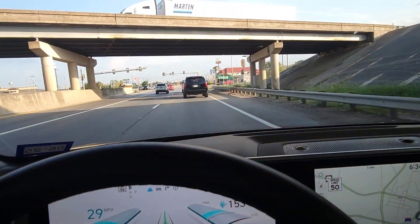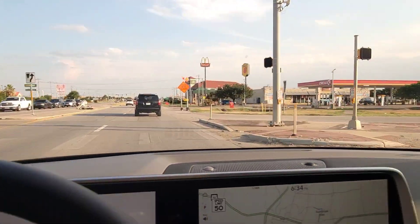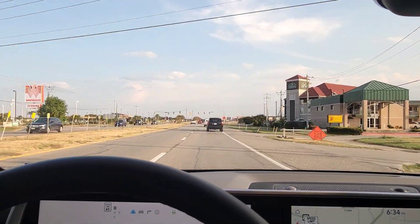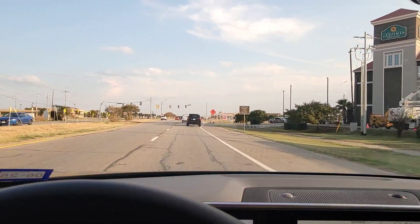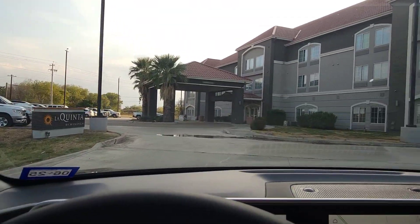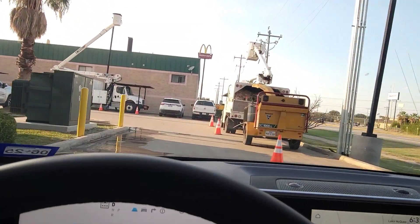Another thing I'd like to mention about this Electrify America charging location is exactly that — the location. Here's the exit from the highway, and then you come down this little road, Highway 46, and you have to pull into the La Quinta parking lot. There are two entrances: one in the front and one on the side, and you've got to pull into the La Quinta parking lot and pull around the back over by the pool.